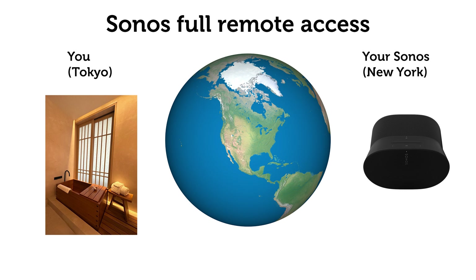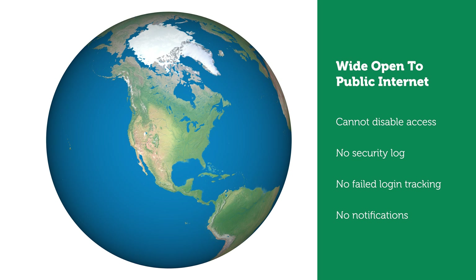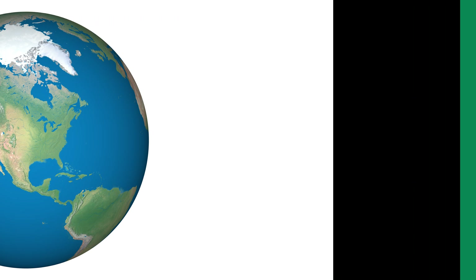If you upgrade to the new Sonos app, your system is open to the public internet. There's no way to disable remote access. No security log — it does not track failed logins or notify you of attempted remote access. There's no basic password security, so there's no two-factor authentication or one-time access passwords sent by SMS, push alerts, or email.